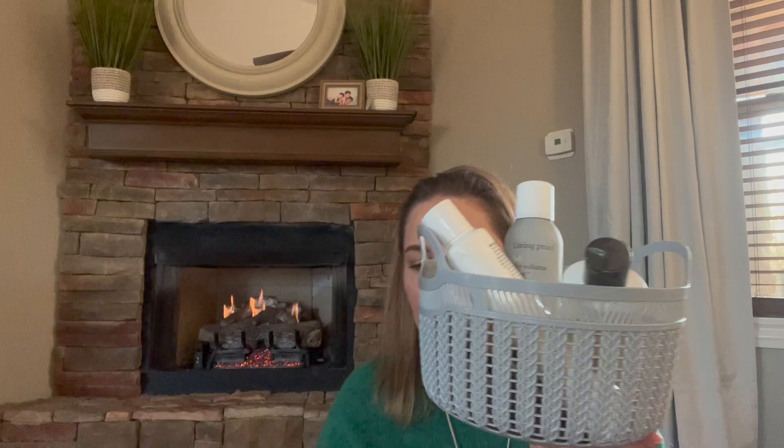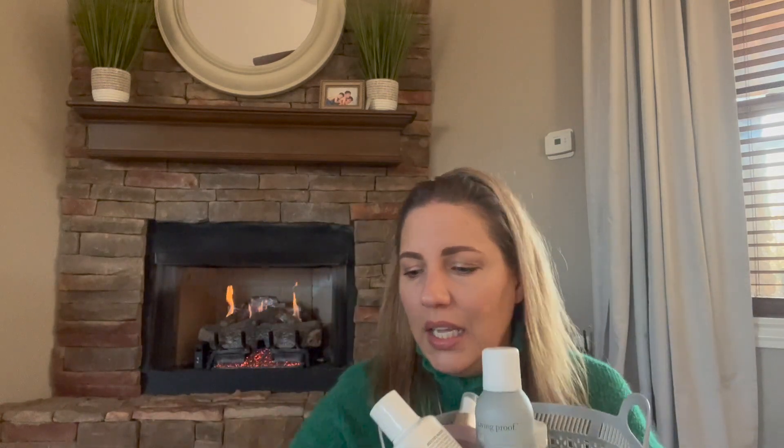I put my empties in this cute little basket that I picked up from Dollar Tree. One of the products I'm loving this month — we're now into the beginning of February — is this headband that I picked up at Dollar Tree in January. If you want to see what else I picked up in that haul, I'll link that video down below.